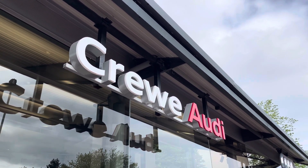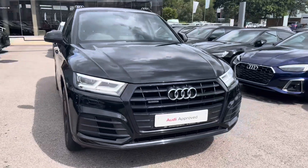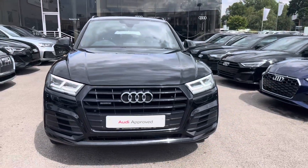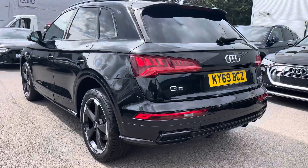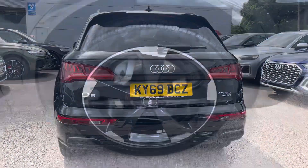Hi, I'm Jess from Coralde, and today I'm going to be taking you around this approved used vehicle. Here we have the gorgeous Audi Q5 Black Edition 40TDI Quattro with the impressive 190PS working alongside the automatic gearbox, finished in Mythos Black.